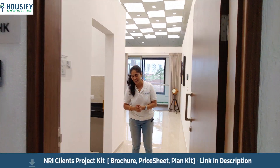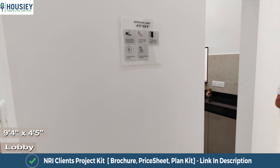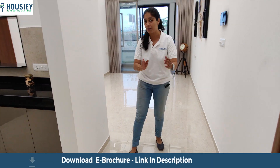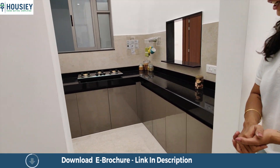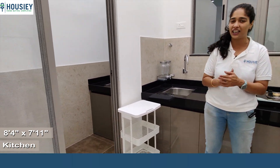Now we're going into this house. This is a foyer space where you can utilize your shoe racks or storage units. There is a kitchen which has been positioned at the entrance so that if someone comes to your home, they can come straight to the kitchen.